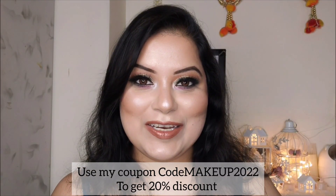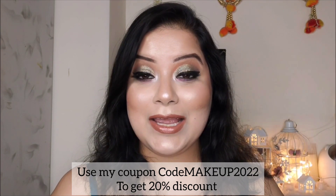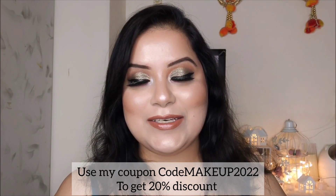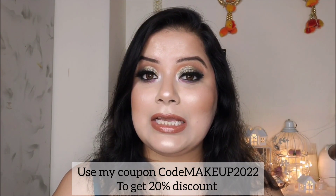Hello everyone, welcome to my channel. I am Samanita and this is my channel Makeup and Beauty. Today I am up with another skincare product, all from the brand Dermaco.